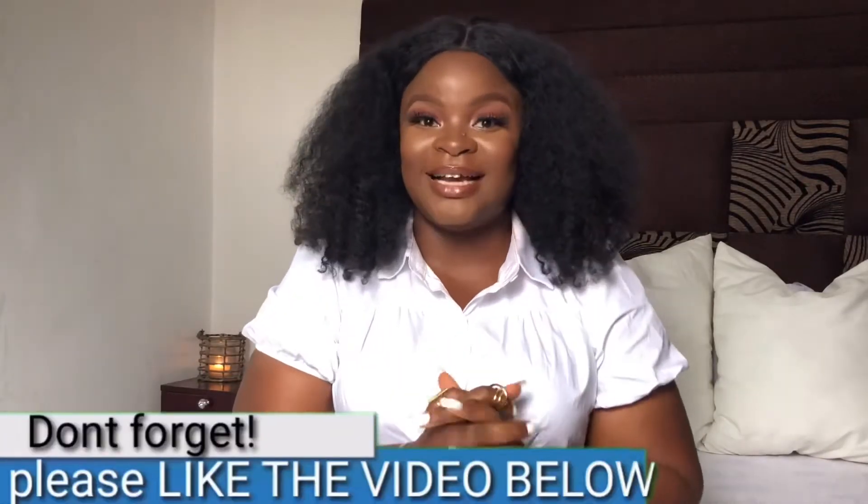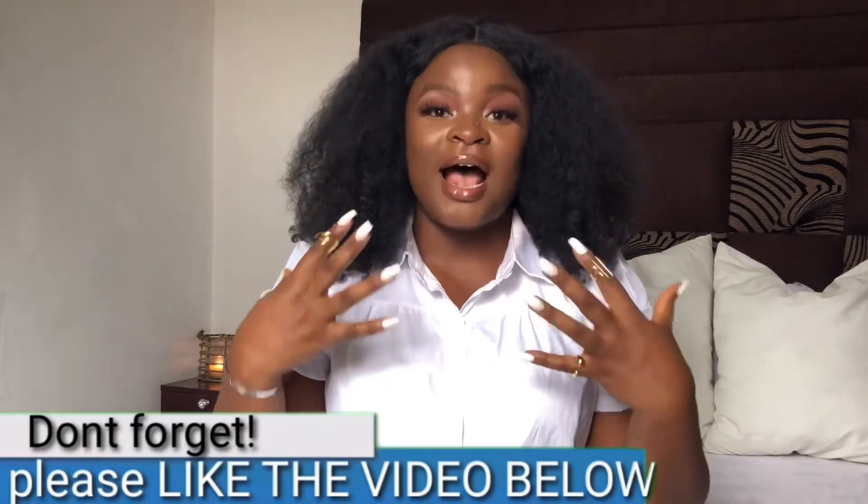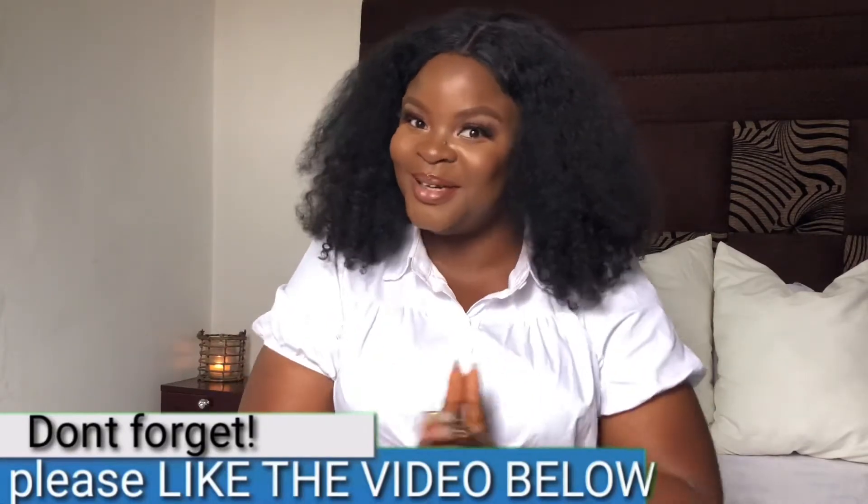Hey guys, what's up and welcome back to my channel. I got a community post about getting to review a product I got from Fenty Beauty, and I said yes, I should go ahead and review the product.